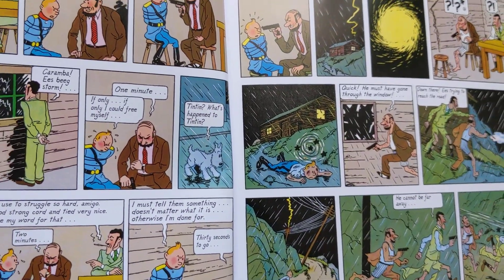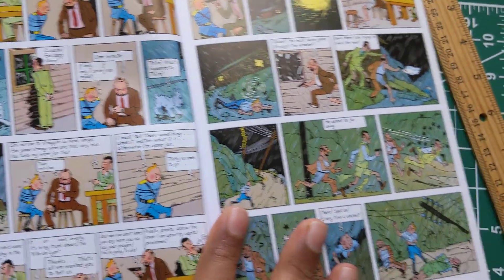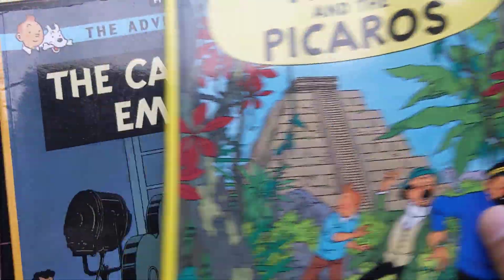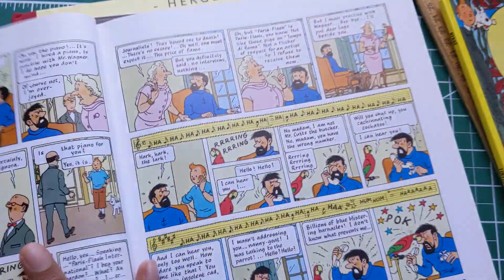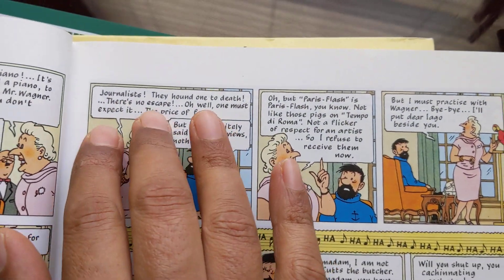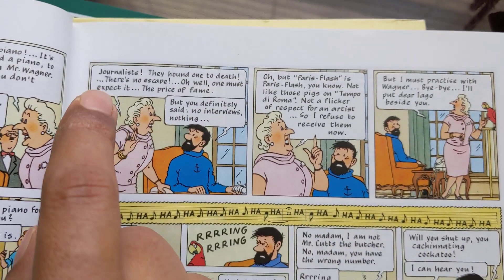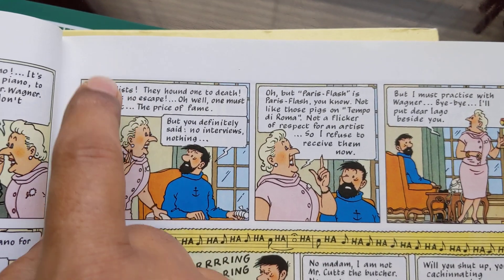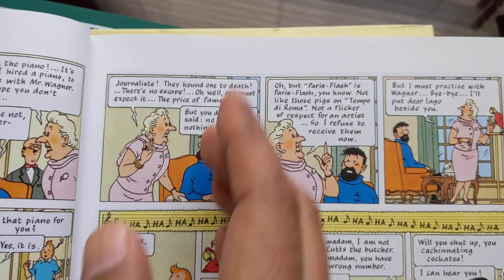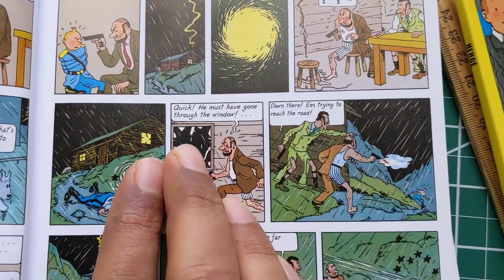If you have reading glasses, if you have problems with your eyesight, this is not a good font. What Tintin used to be — this is an original adventure — Tintin fonts used to be like this. This font actually goes with the artwork, goes with the drawing, and once you're reading it, it feels like you're reading a Tintin comic book. That's where the new editions went wrong. This is not a Tintin comic book.